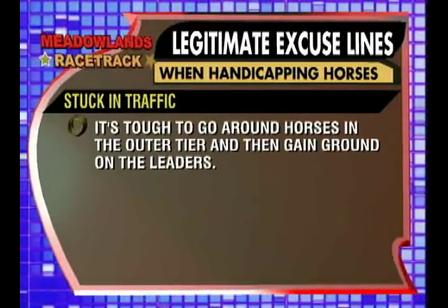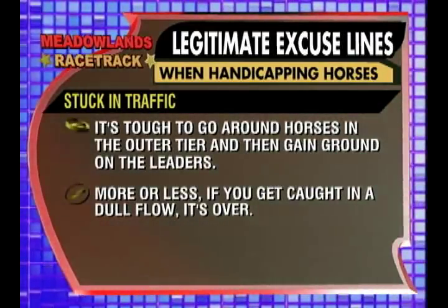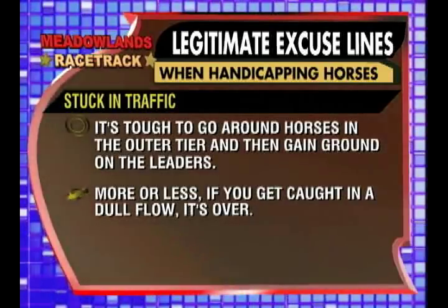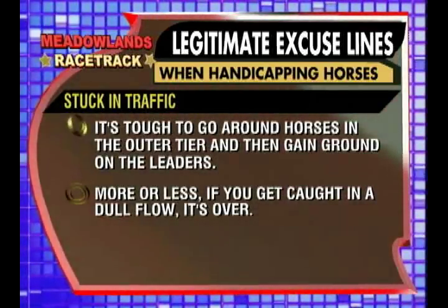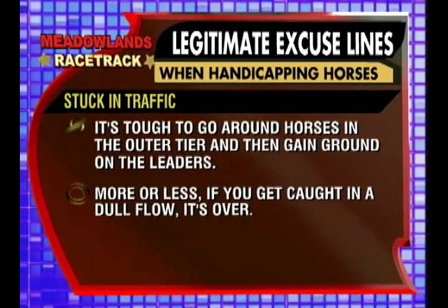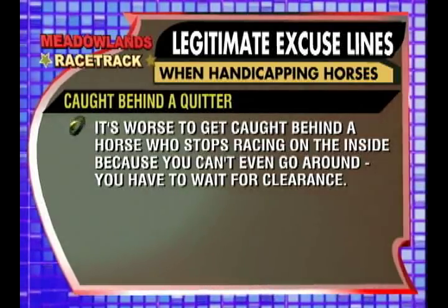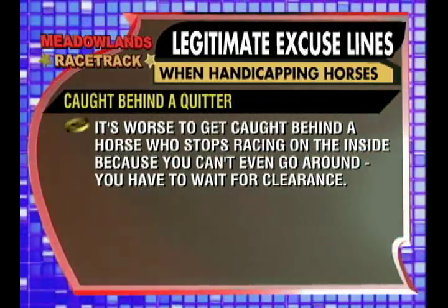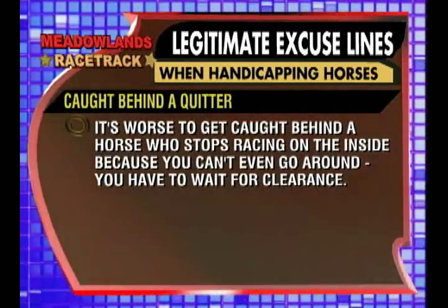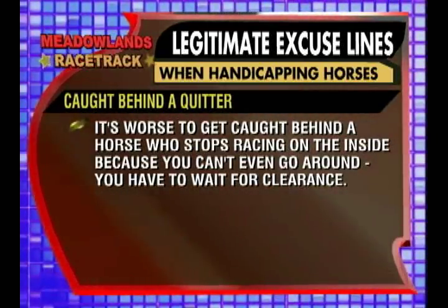A stalled outer tier is one of the toughest things to overcome in harness racing. Real Desire did it back in the 2001 Meadowlands Pace — he went around bad cover and ran down the leader. More or less, if you're on an outer flow, the race is over. And caught behind a quitter is the same type of thing but on the inside. If you're caught behind a horse who stops racing, you can't go around him — you've got to throw the race out and come back next week.